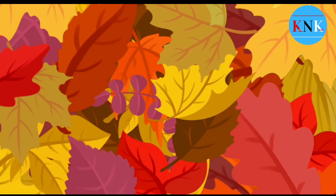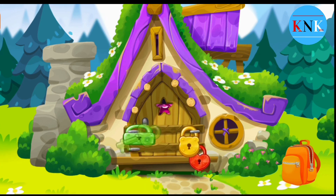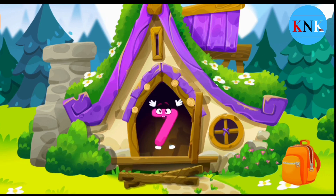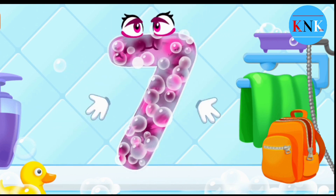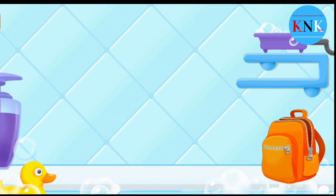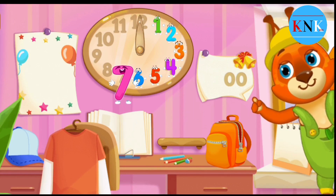Number seven fell into the hut of the good witch. Unfortunately, she's not at home and the door is locked. Help the number to get out — pick up the key to each lock. Wash the number seven — wash away the soap with water. Wipe the figure with a towel. Good job! Put the number seven in its place. Thanks for the help!